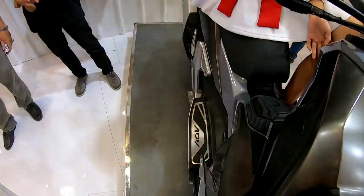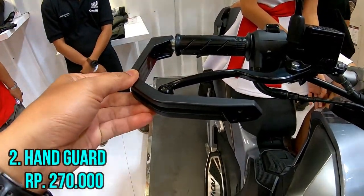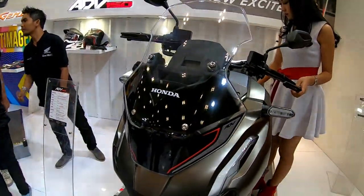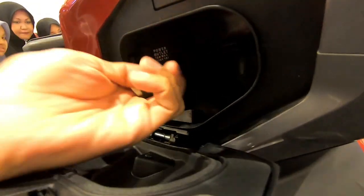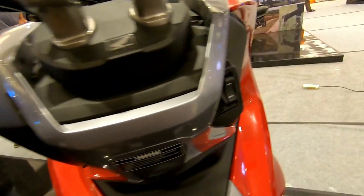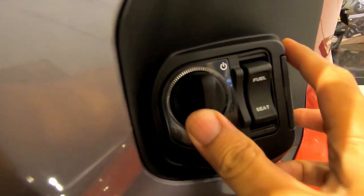Setiap pembelian ADV mendapatkan 2 aksesoris gratis. Yang pertama leg deflector harganya 170.000, yang kedua handguard harganya 270.000. Jadi total free aksesorisnya seharga 440.000 rupiah. Bagi sobat Youtube yang berminat dengan Honda ADV ini, silakan datang langsung ke Honda Menara Agung Padang yang beralamat di jalan Vekaran.